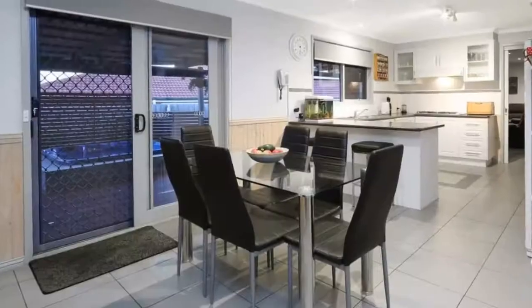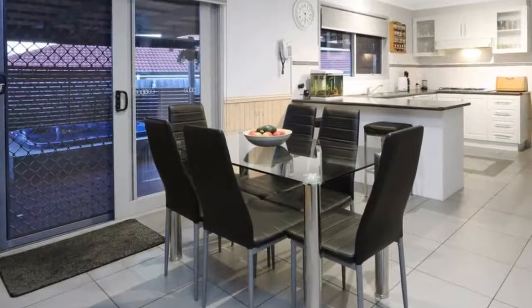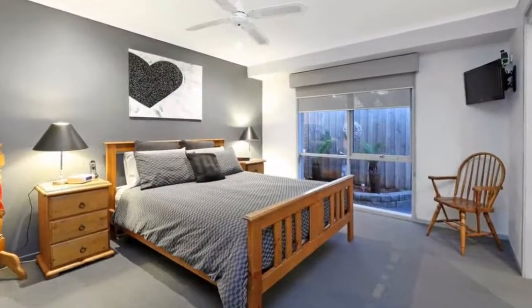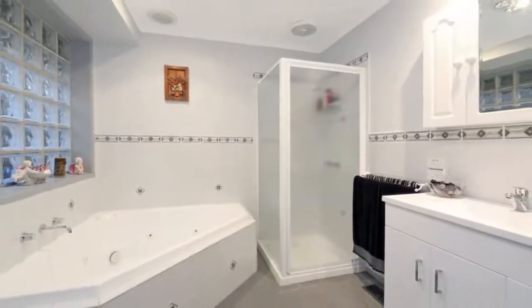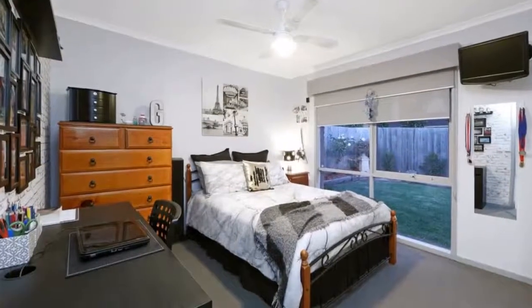Plenty of natural light is filtered through elegant day and night roller blinds. With garden outlooks from almost every room, a central kitchen featuring a wok-burner gas cooktop lets you gaze out across the outdoor entertaining area and further afield to the Listerfield hillside. New vanities and tapware give a contemporary lift to the bathrooms.